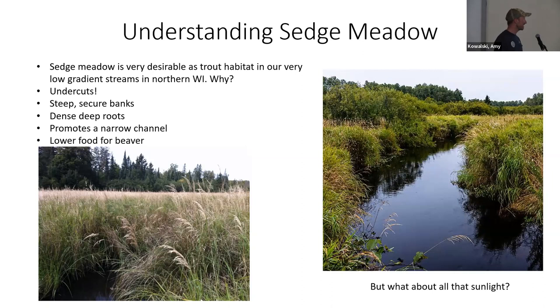I get a lot of questions about these streams getting a lot of sunlight — people think trout streams need shade. But it's the depth and the flow in these sedge meadows that really help the trout out. When you get depth and flow, you get undercuts, which are very important for trout habitat — they can find places to hide and access colder water.